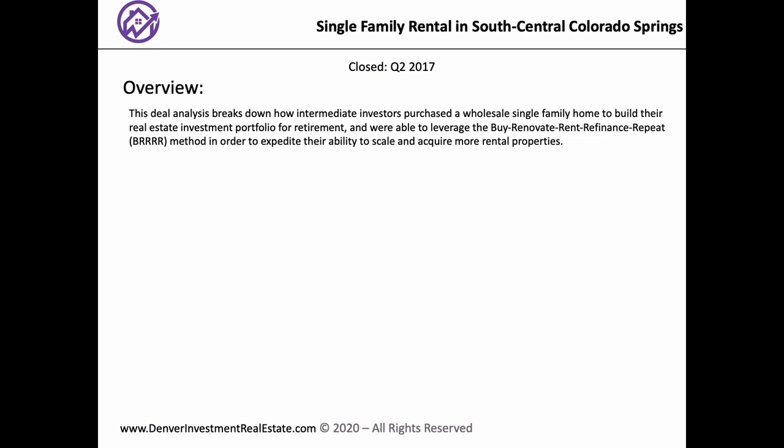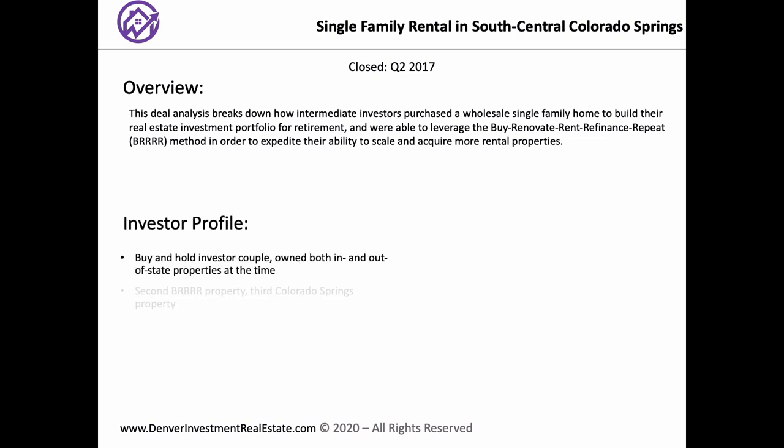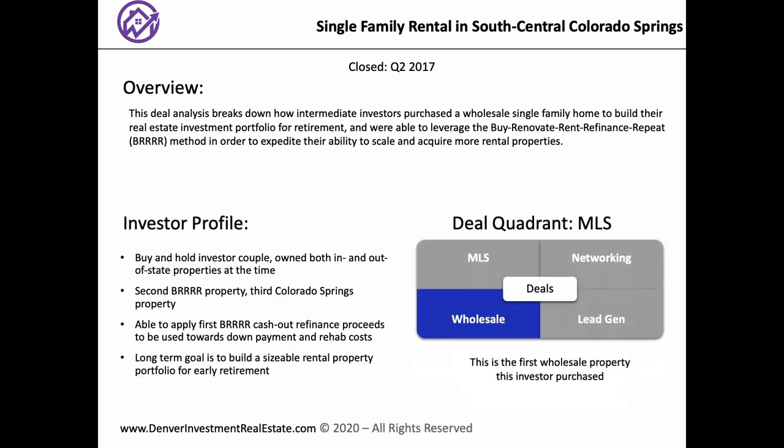I'm impressed with how fast you can say it because I often have to stop and think about where I am. We've employed this method for several of our rental properties, especially during this time frame. We were able to really expedite our acquisition during the 2016–2017 time frame — that's when we really ramped up everything. It's just a really cool strategy to be able to leverage and expand really quickly. We found this particular property from a wholesaler.